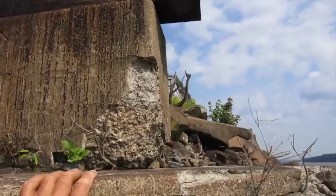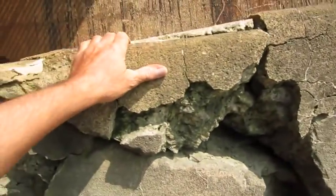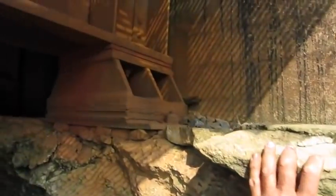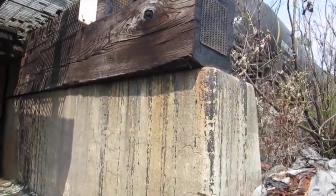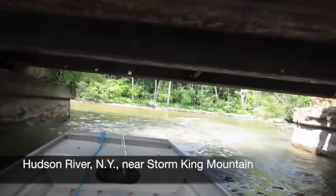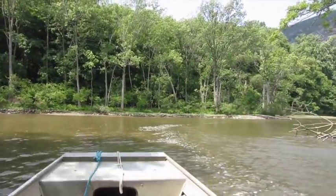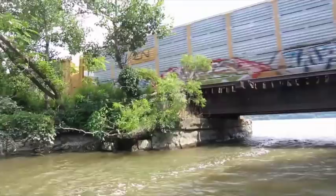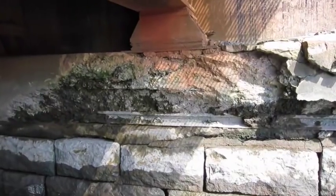We got a tip from some fishermen that there was some apparent degradation on some railroad bridges up near Storm King, where the crude oil trains run. So at the end of July I went up — we have a little skiff — anchored the Fletcher, launched the skiff, and went in to take photos of the foundations of these two bridges.